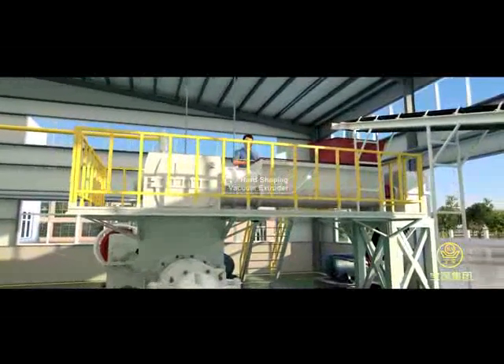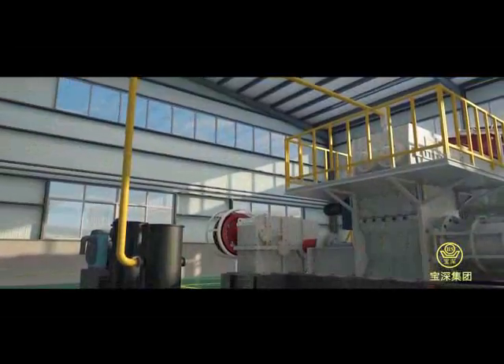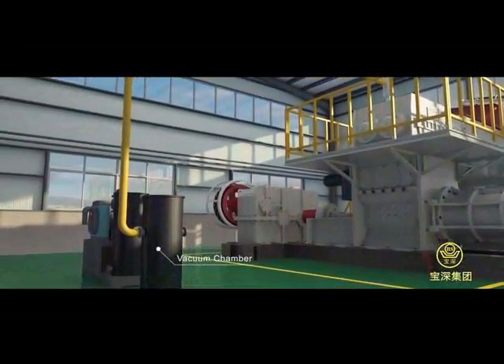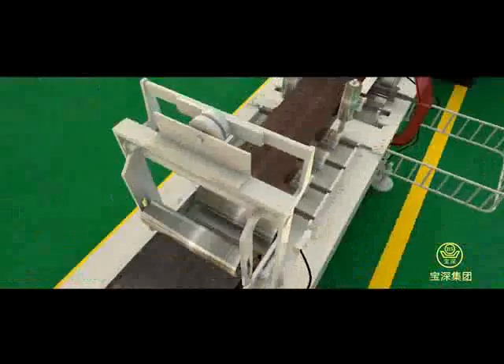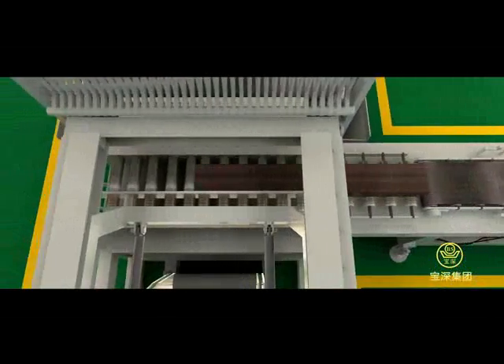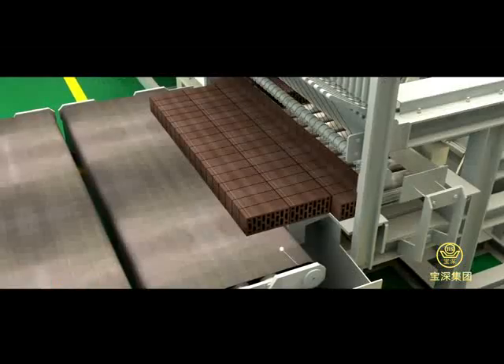The hard-shaping vacuum extruder consists of top and bottom stages. After blending by the top part of the machine, the mixture is sent into a vacuum chamber for vacuuming. At the bottom stage, powered by a helical reamer, the mixture is shaped into long strips by a mold at the extruder outlet. These long strips are then cut into pieces by an automatic cutting machine.